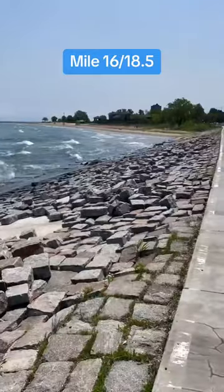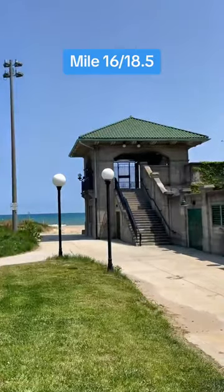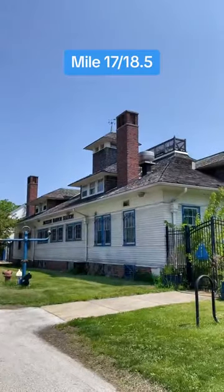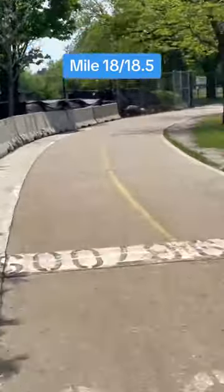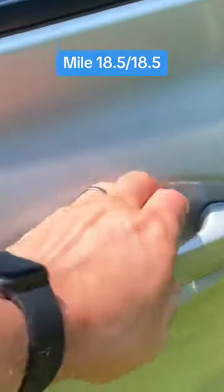At mile 16, we pass some scenic bricks along the water and 63rd Street Beach. Mile 17 has this beautiful building that makes you suddenly feel like you're in South Carolina. At mile 18, you may see me desperately chugging towards the finish line. And at the end of the lakefront trail, you can find me incredibly sweaty and smelly, feeling really bad for the Uber driver that has to take me home. I am so sorry about this.